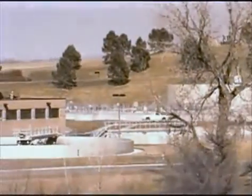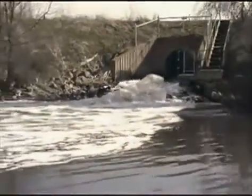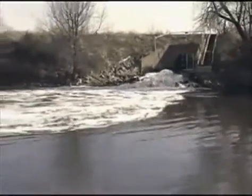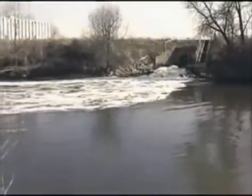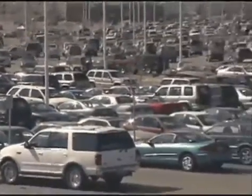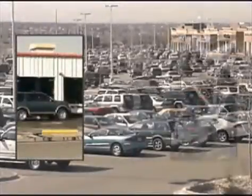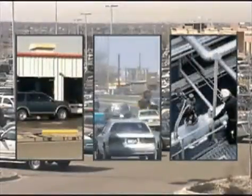Many people believe that runoff in our stormwater sewer systems leads to treatment plants. But that is not the case. Most runoff empties directly into our waterways. Hotspots, or areas that generate high amounts of runoff pollutants, include parking lots, vehicle service sites, industrial properties, and roadways.